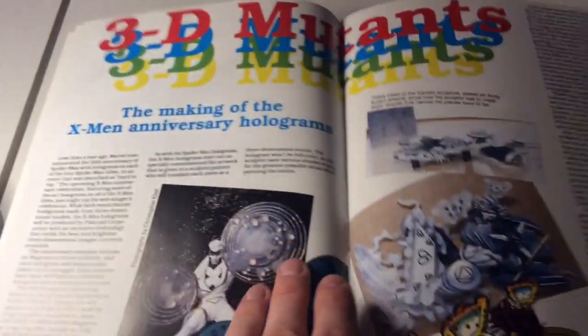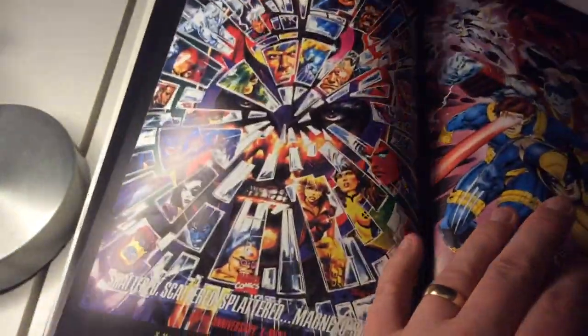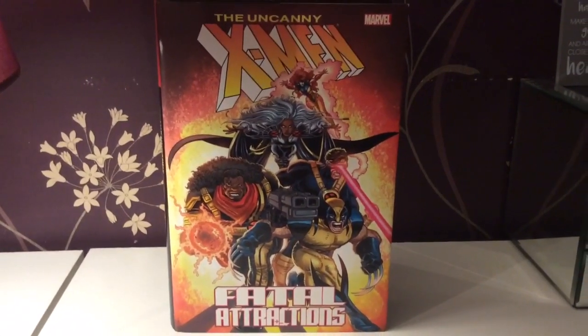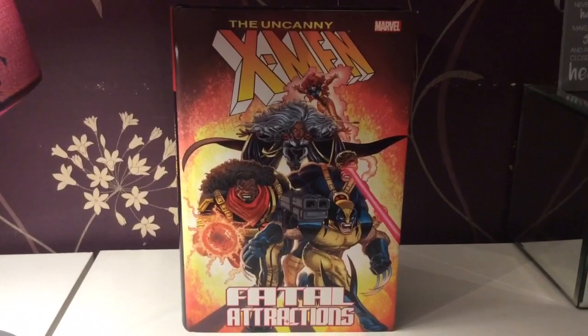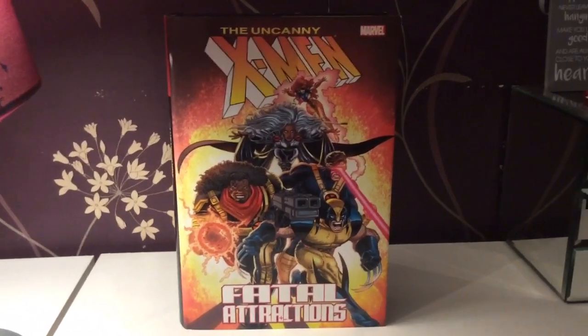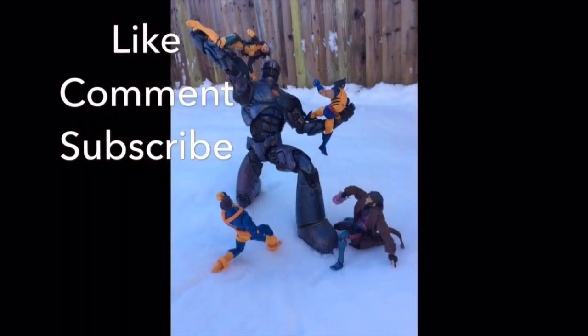At the back we get a little bit about the X-Men holograms that were put on the comics — pretty cool. And then we get some cover art, which I love — that looks pretty cool. And here are some Fleer Ultra cards from around the same sort of time. So there you have it — the Uncanny X-Men Fatal Attractions Omnibus. Thank you for watching. Like, comment, subscribe. Follow me on Facebook — SmartP is my page — and I'm on Twitter too. Thank you for watching. Take care. Embrace the geekiness. Bye!